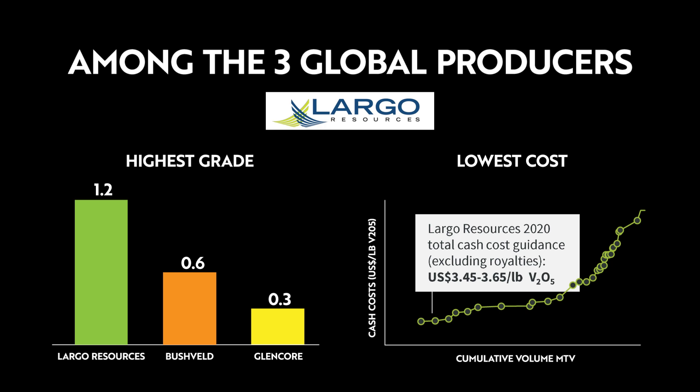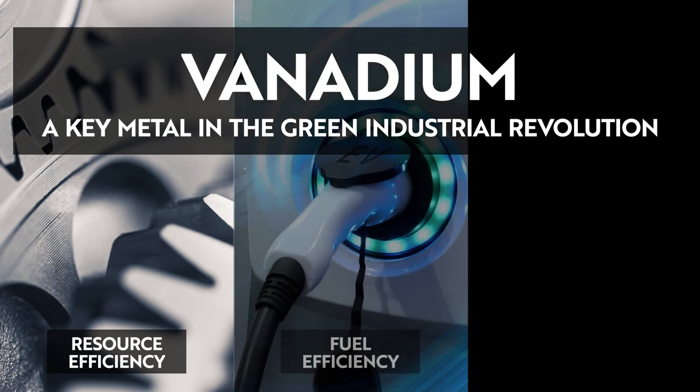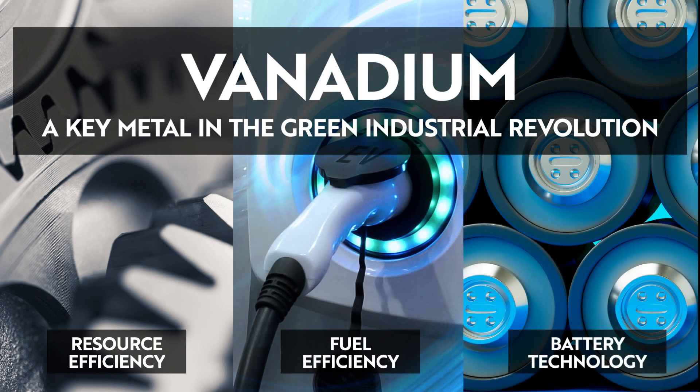Vanadium is a key metal in the green industrial revolution, driving resource efficiency, fuel efficiency, and battery technology.